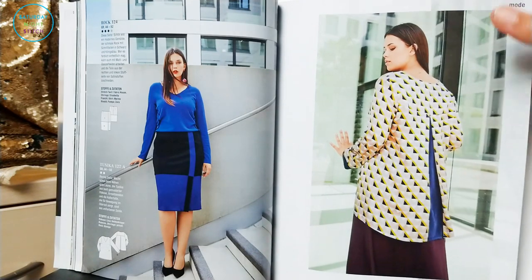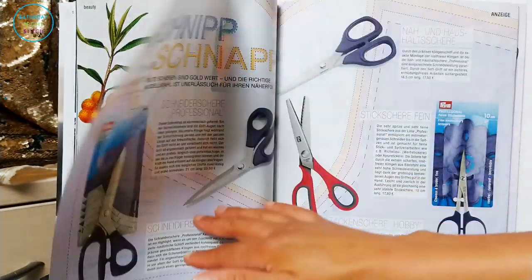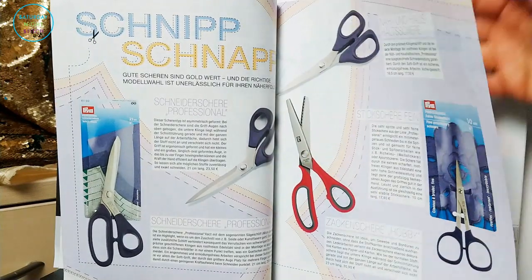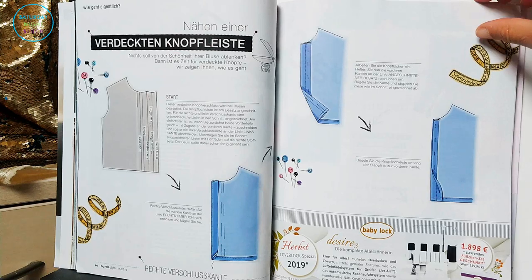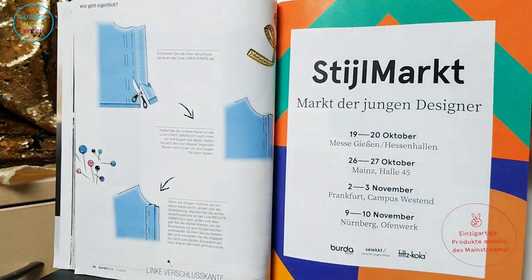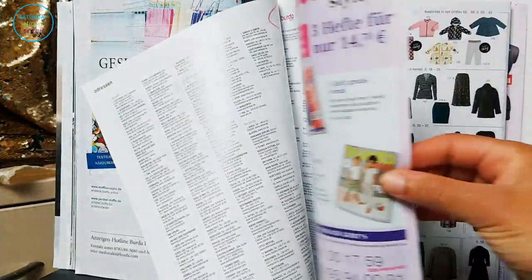There's a feature on scissors and pinking shears — those are so useful, I love my pinking shears. Then there's a lesson on how to do a bound buttonhole pocket, and that is the November 2019 issue of Burda Style.